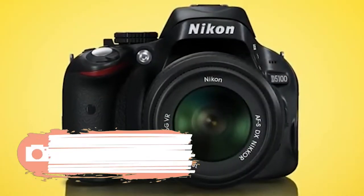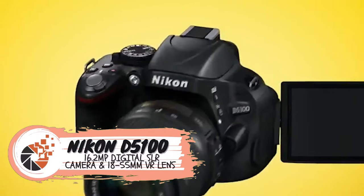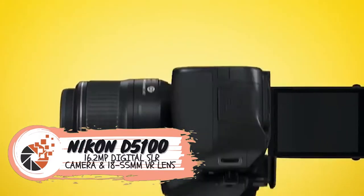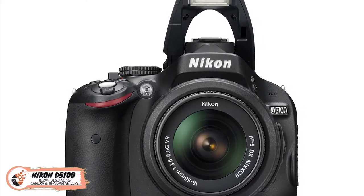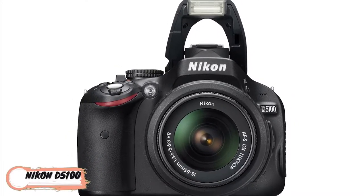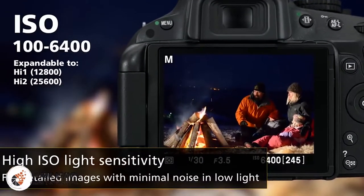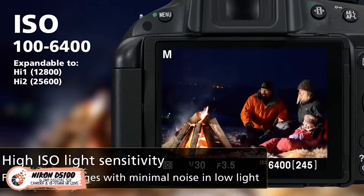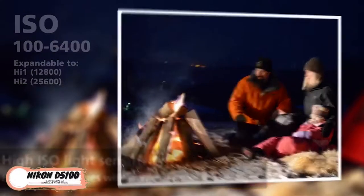The Nikon D5100 16.2 megapixel digital SLR camera comes with an 18-55mm VR lens. The Nikon D5100 employs a high-resolution LCD screen to make your shooting easier, regardless of any angle. Additionally, the extensive ISO range of 100-25600 is capable of coping with all lighting conditions like a pro.